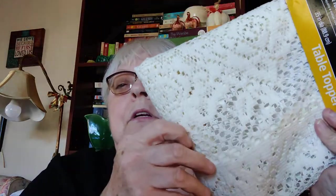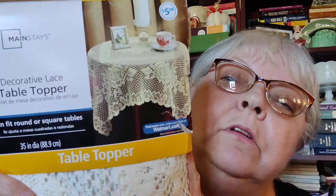I found this lace table topper. It says it can fit round or square tables and it is 30 inches in diameter. It came from Walmart originally but it's new, never been used, and it looks real nice on that table — very old-fashioned, vintage, Victorian-looking.